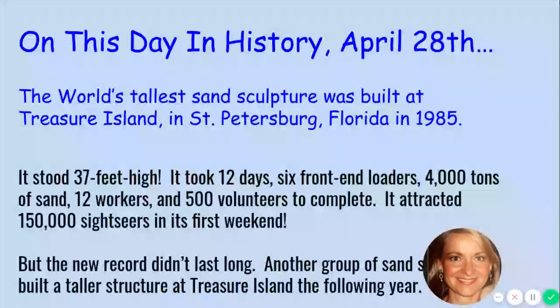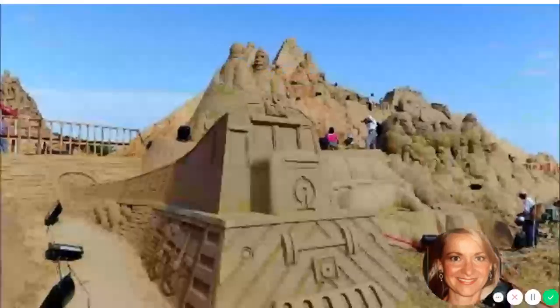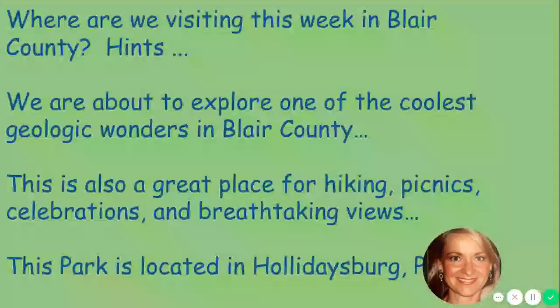Do you want to see it? Here it is. It's pretty intricate and I'm sure this photo does not even do it justice. Keep in mind it's 37 feet tall — pretty cool. I know I would want to see that in person. Okay, let's move on.